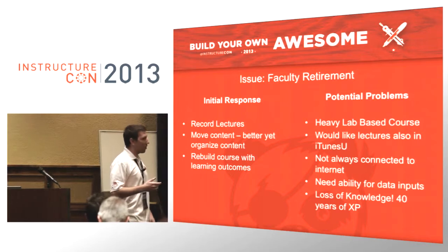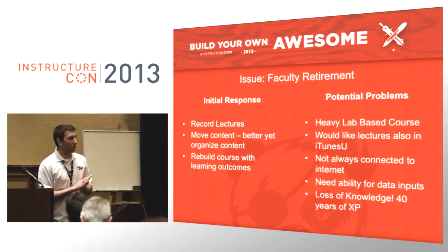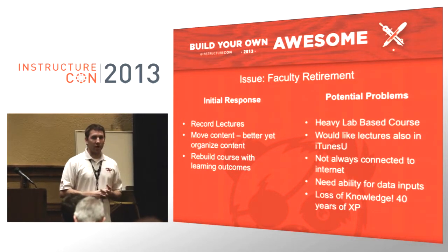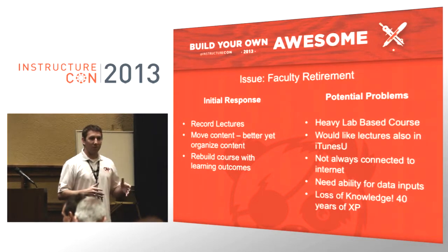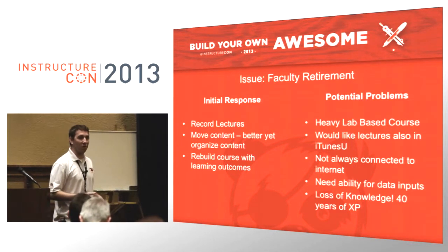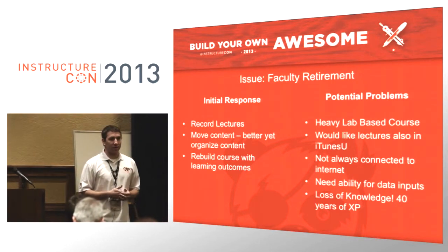I had an interesting problem thrown to me last October where we have a 40-year veteran faculty member who is considered one of the world experts in hatchery management come in and say he planned to retire. The department was kind of freaking out — we can't really replace 40 years of experience from a world expert. So they came to me and said, let's put this class online.